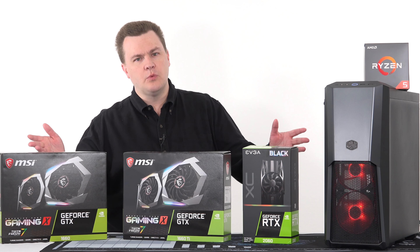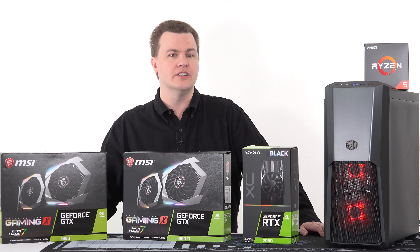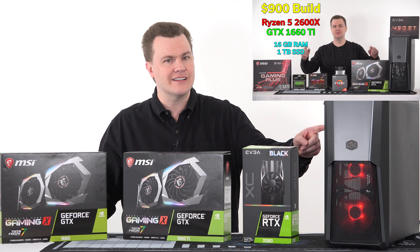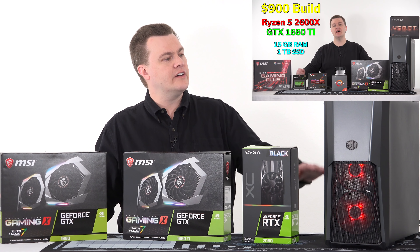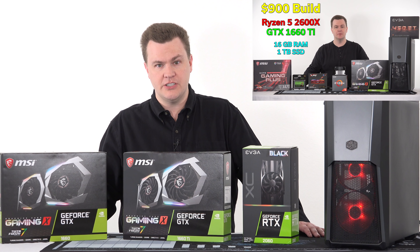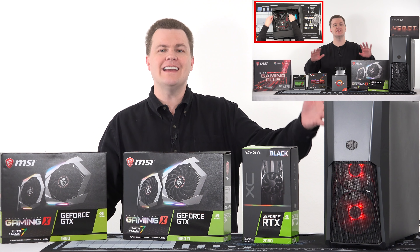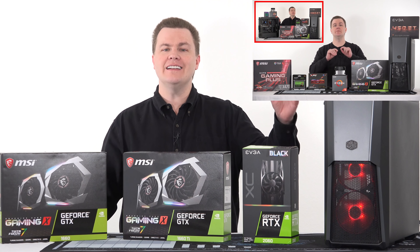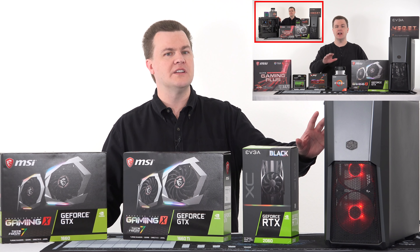If you want one of the free games, get the RTX 2060; if not, there's absolutely nothing wrong with the 1660 Ti at that price point. Now, some of you might be wondering what computer is sitting here. You may have seen my $900 battle of pre-built versus custom-built video series. This is a Ryzen 5 2600X with a GTX 1660 Ti, 16GB of RAM — a very nice machine for a $900 budget.